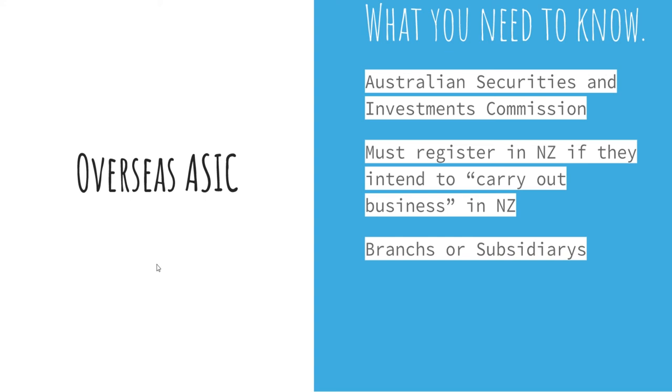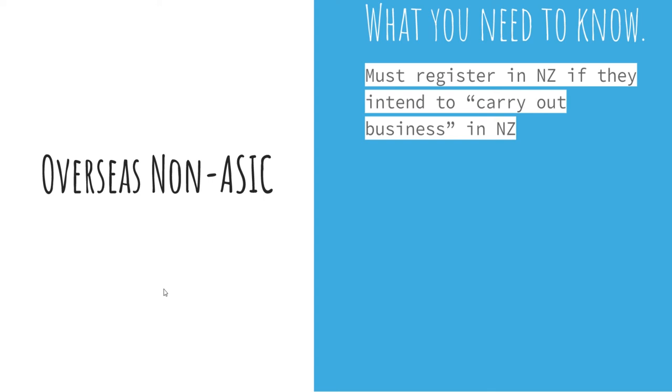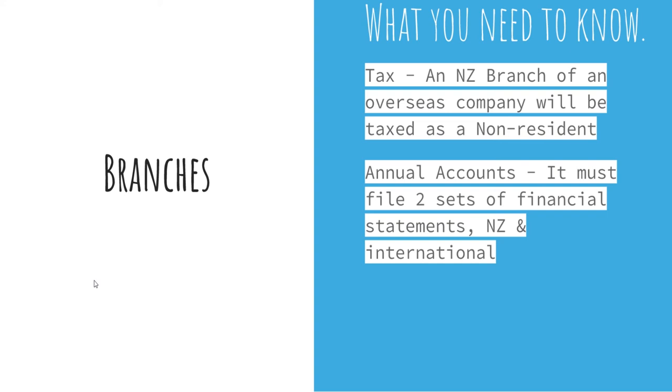Finally, we have overseas non-ASIC companies — this is for any company from outside New Zealand or Australia wishing to do business in New Zealand. You must register in New Zealand if you intend to carry out business here, and I'll put a link below for more information. When it comes to tax, as an NZ branch of an overseas company you'll be taxed as a non-resident, required to file two sets of financial statements — New Zealand earnings and international earnings. You are liable for anything incurred under NZ law, and a branch is not considered a separate entity.